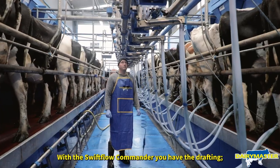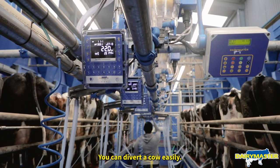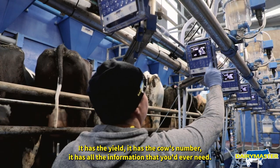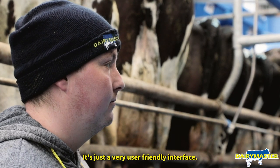With the Swiftflow Commander, you have the drafting. You can feed a cow if you need to, you can divert the cow easily. It has the temperature, it has the yield, it has the cow's number — it has all the information that you'd ever need. It's just a very user-friendly interface.